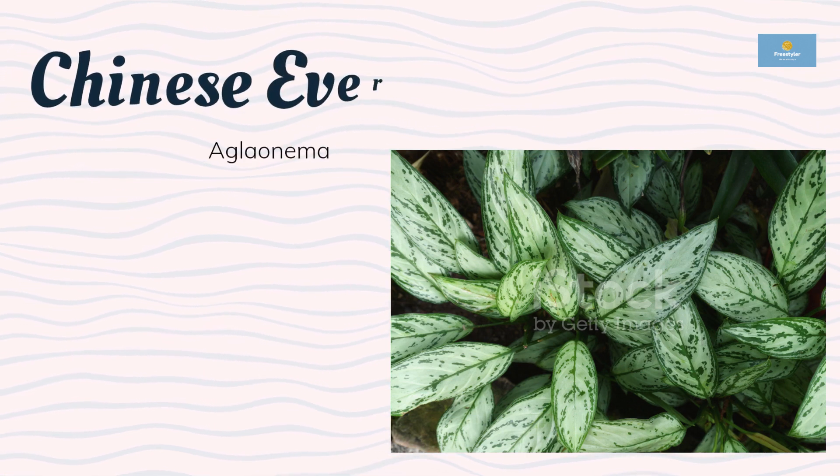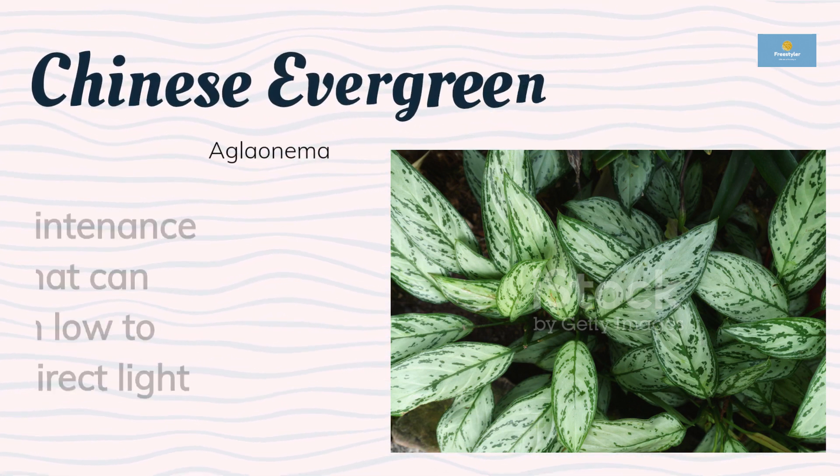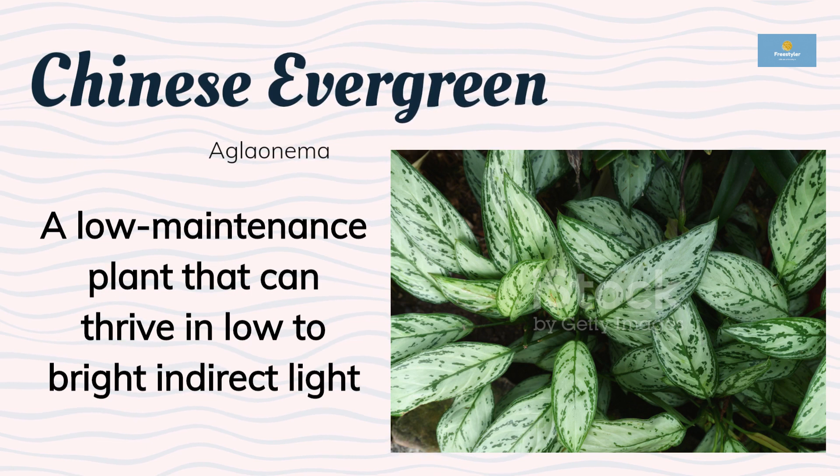Chinese Evergreen is a low-maintenance plant that can thrive in low to bright, indirect light. This plant has broad, glossy leaves that come in various shades of green, silver, and red. The Chinese Evergreen prefers to be kept in well-draining soil and requires occasional watering.